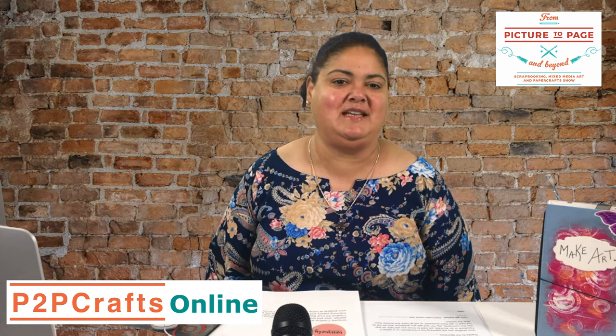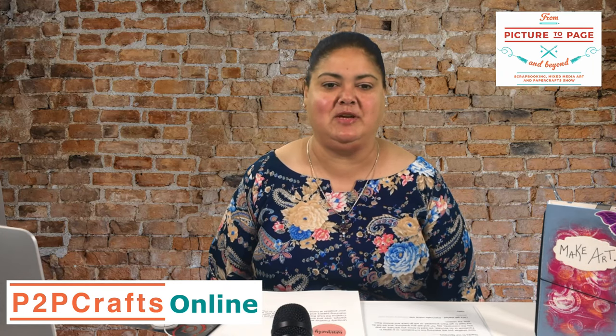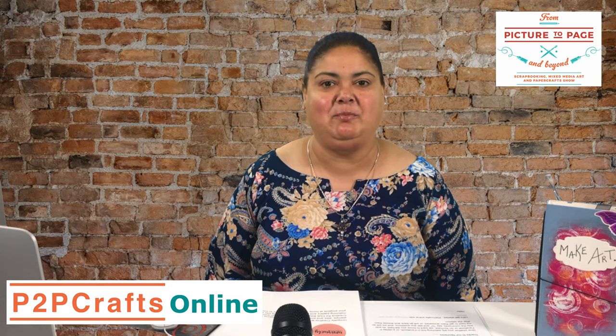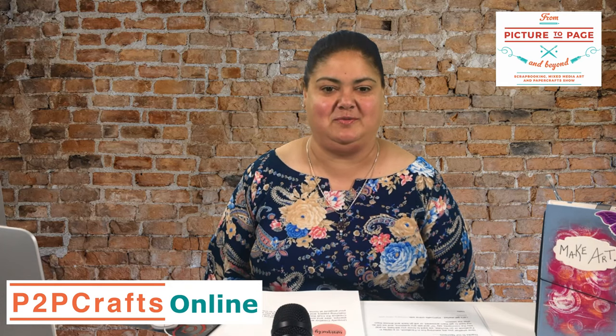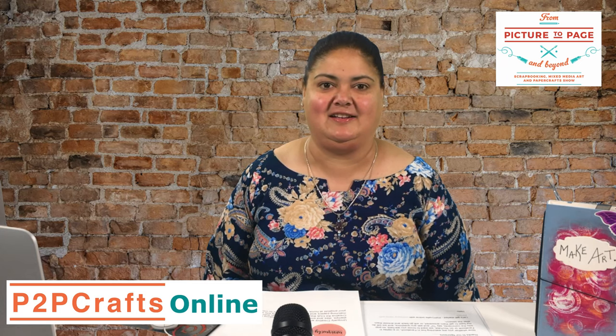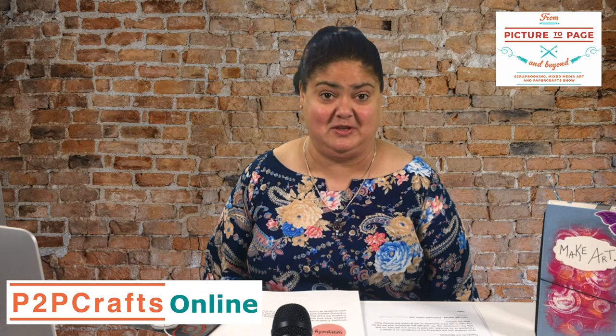Hello crafters and welcome to P2P Crafts Online Show, brought to you by From Picture to Page and Beyond Paper Crafts Show — our scrapbooking, mixed media and paper craft community. I'm your host Wendy Stewart and I'm absolutely delighted to be here for another session of this incredible show. I'm so excited to be joining you today.